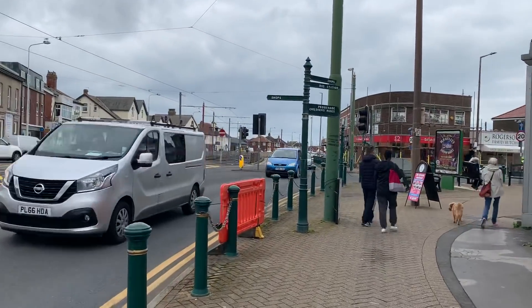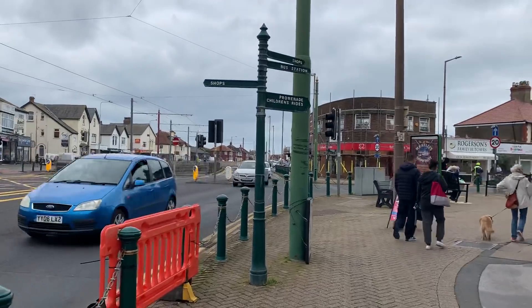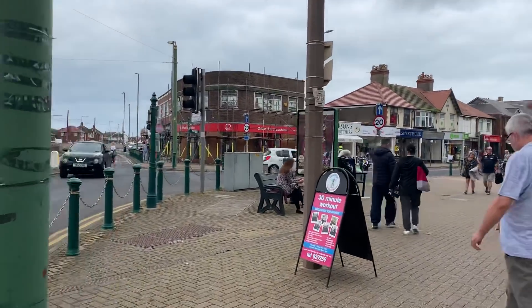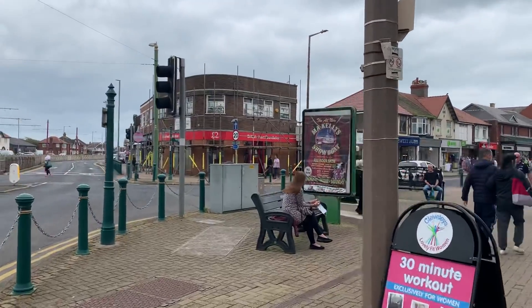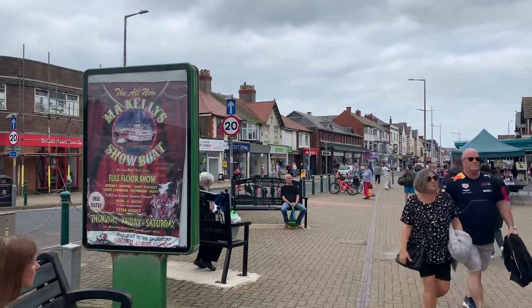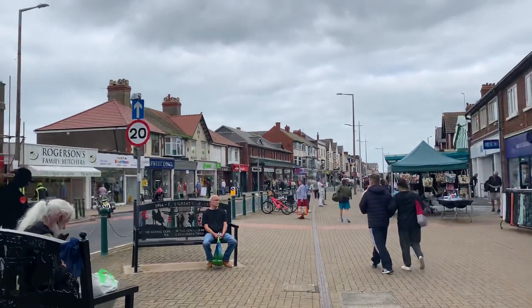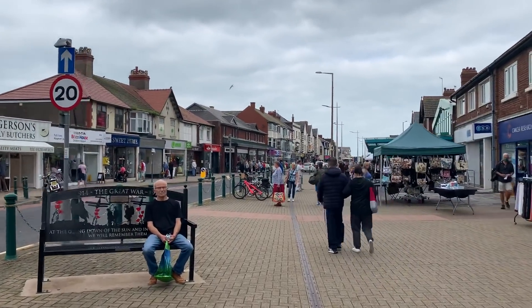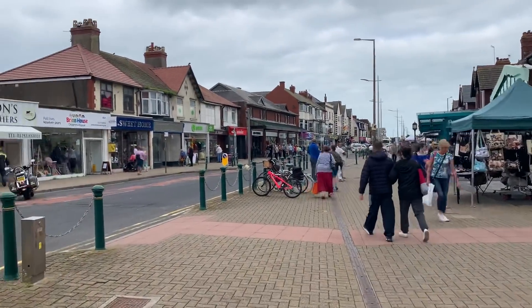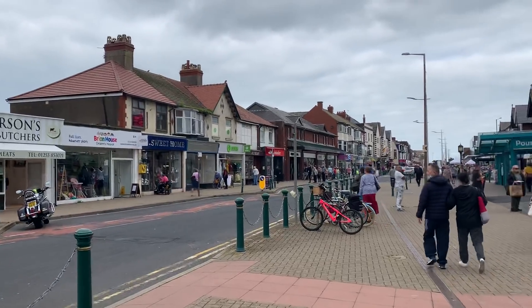So this is Victoria Road West, otherwise known as the centre of the universe, because Cleveleys is always busy. It's such a busy town centre. It's an amazing place to live and because it's busy - I mean you can see how many people are about - we've got the plan for temporary pedestrianisation.